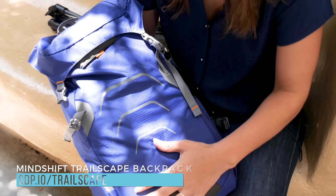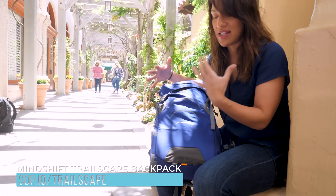First off, I use this Mindshift bag. I like it because it's waterproof, but it's light. It's not too bulky.